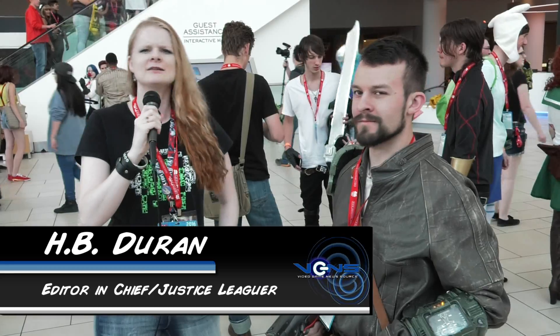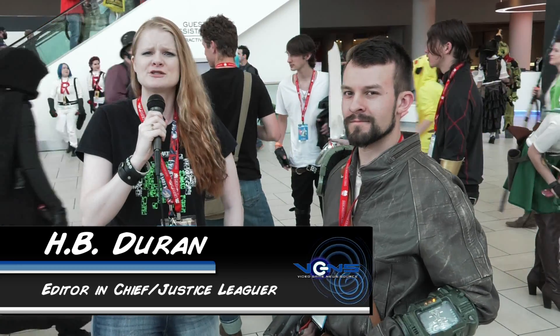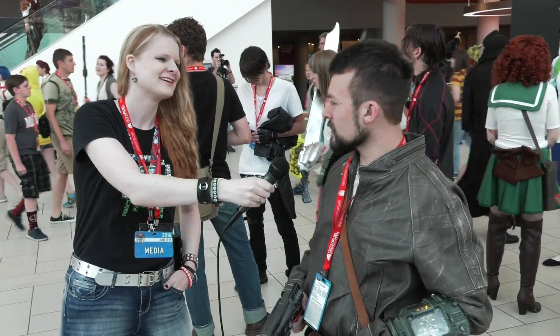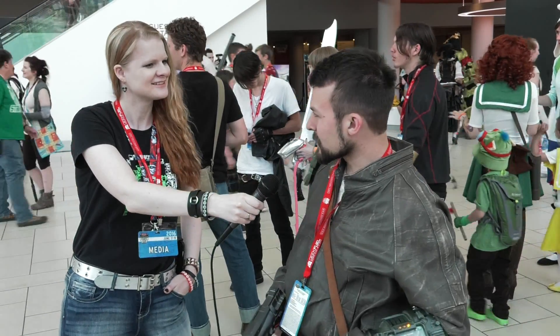I'm here at Denver Comic-Con with some amazing cosplayers running around, and I spotted a little Fallout over here. What's your name, sir? Anders Albertson. I run High Castle Props.